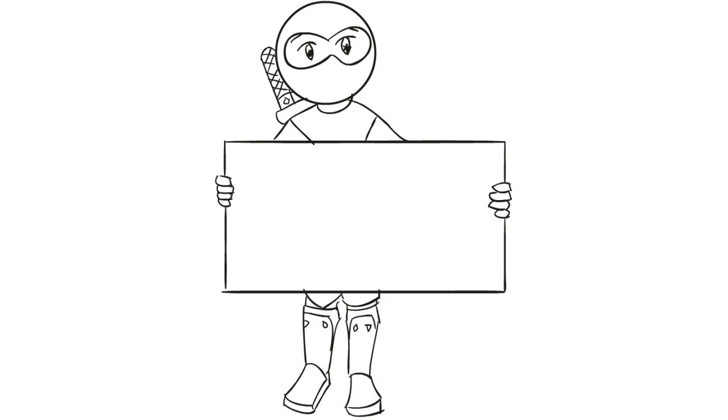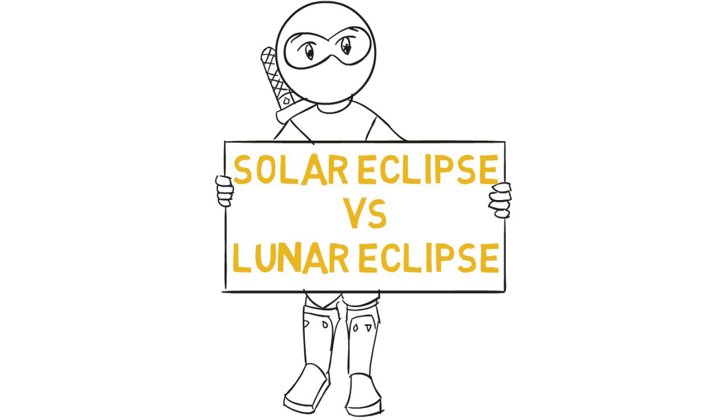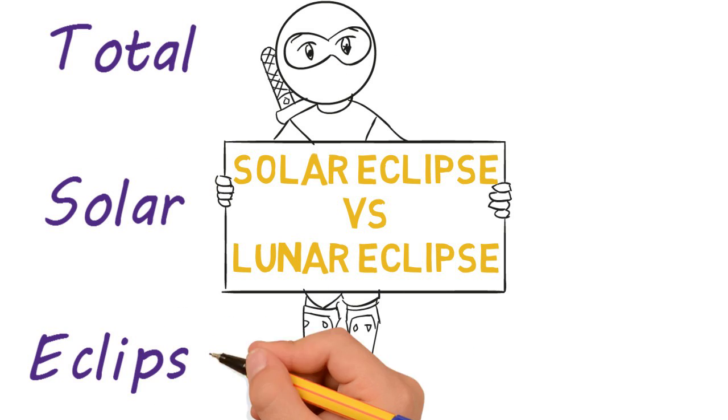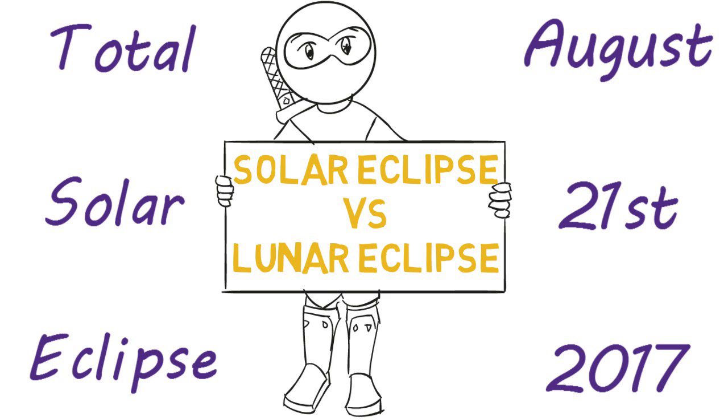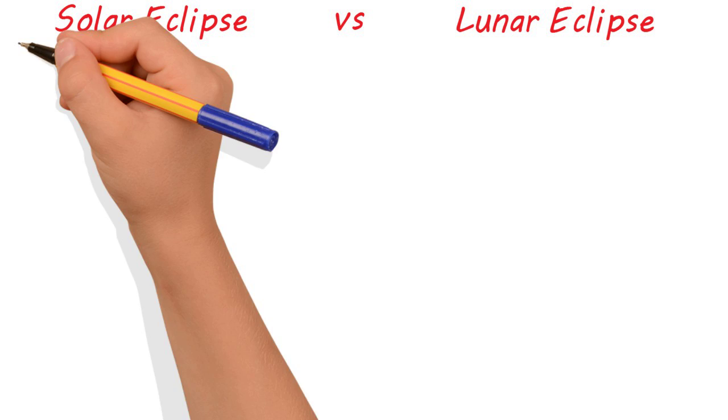Thanks for stopping by. Today we're comparing a solar eclipse with a lunar eclipse. As many of you are probably aware, there is a total solar eclipse coming up on August 21st, 2017, so let's discuss what a solar eclipse is and compare it to a lunar eclipse for educational purposes.